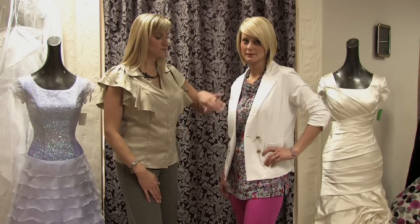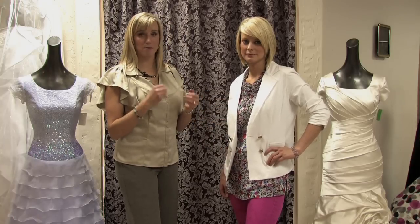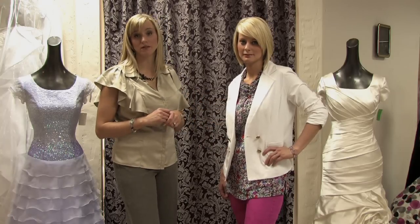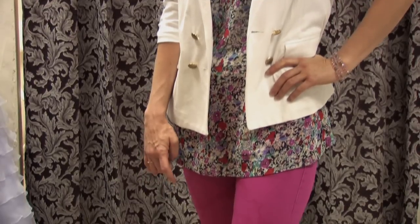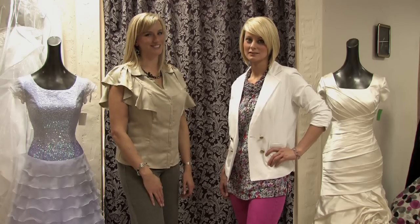I like to pair it with a pattern underneath that has some white in it as well. It just helps to bring out that pop of white and really complement the pattern, and make the white jacket really pop with that pop of color in her pants. So this is how you wear a white jacket.